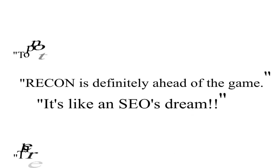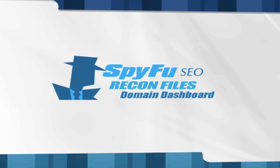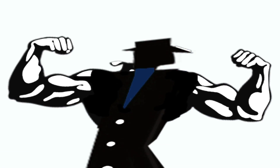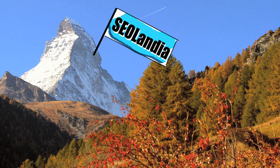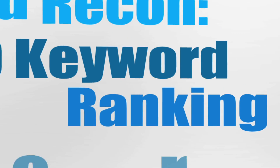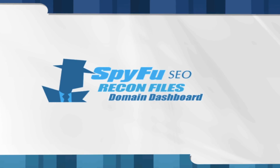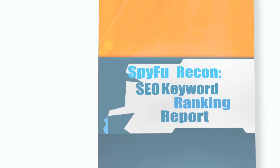With all of the feedback from SEOs about the SpyFu Recon dashboard report, we decided it was time to flex our reporting muscle and see what new SEO lands we could help you conquer. That's why we're happy to announce the new SpyFu Recon SEO Keyword Ranking Report. Don't worry, our domain dashboard isn't going anywhere. This is a whole new report.